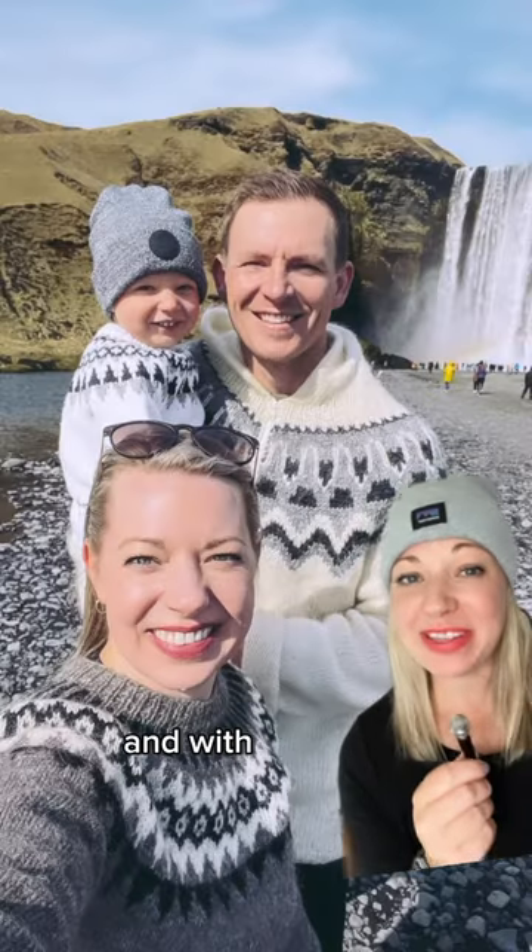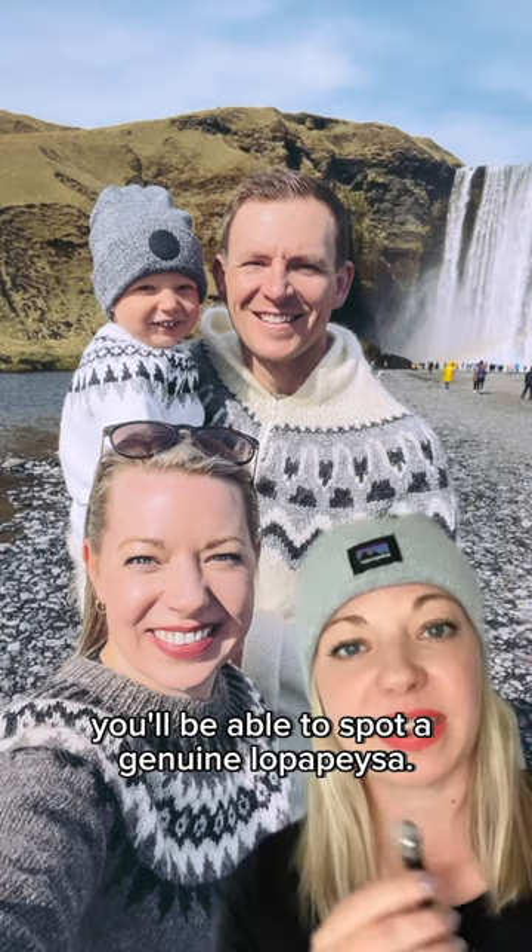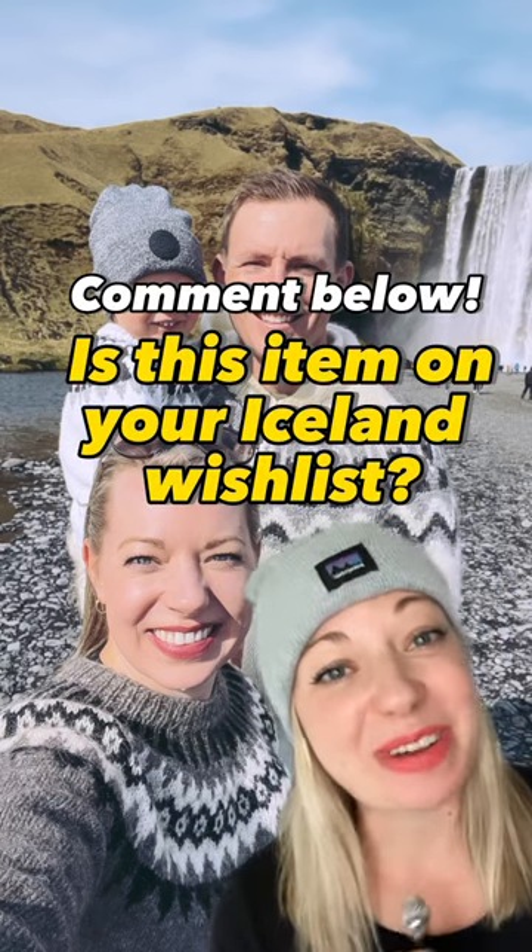Knowledge is power, my friends, and with these tips you'll be able to spot a genuine Lopapeysa. Let me know in the comments — is this item on your Iceland wishlist?